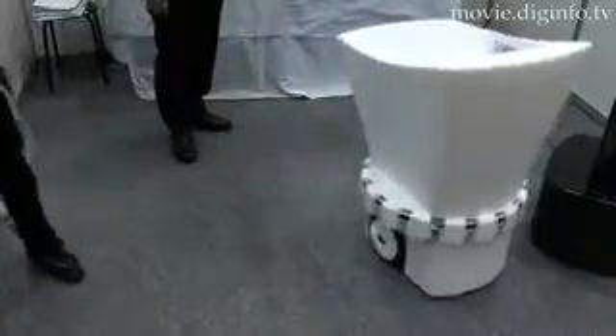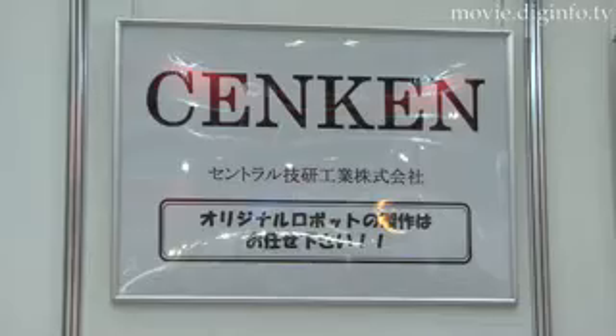On the job or while running errands, Tsuiteku, built by Senken, is designed to help you get around without being burdened by heavy bags or tools. This robot follows people while carrying their bags or heavy loads, so people can walk while shopping or at the airport without having to carry anything.